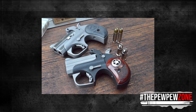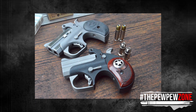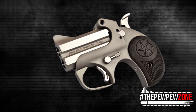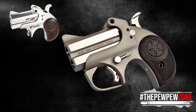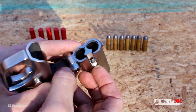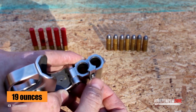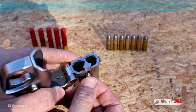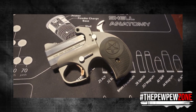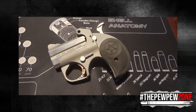Third on my list is the Bond Arms Roughneck chambered in .357 Magnum. Except for its name and cartridge, it isn't really any different from the Bond Arms Mini in .45 Long Colt: two barrels in an over-and-under configuration, each measuring 2.5 inches, and it also weighs in at just 19 ounces. The difference? Factory .357 Magnum loads are typically more powerful than factory .45 Long Colt loads, because the two cartridges were not designed the same way.